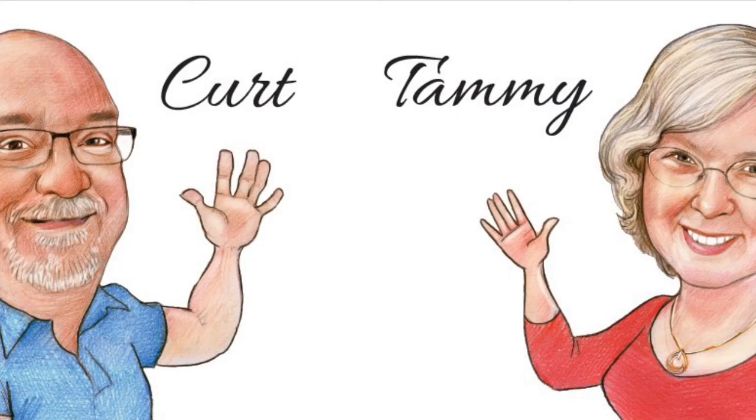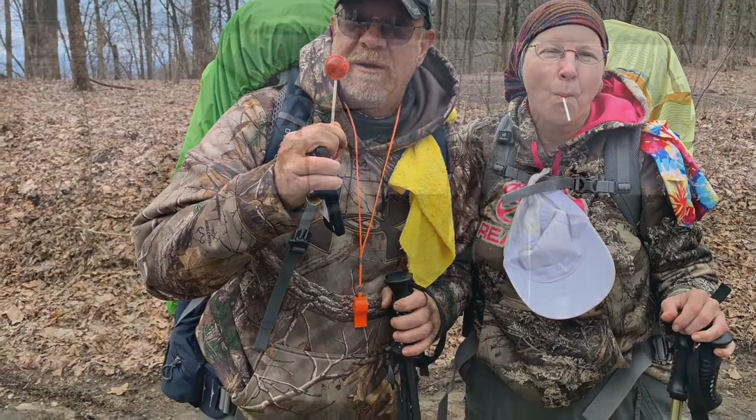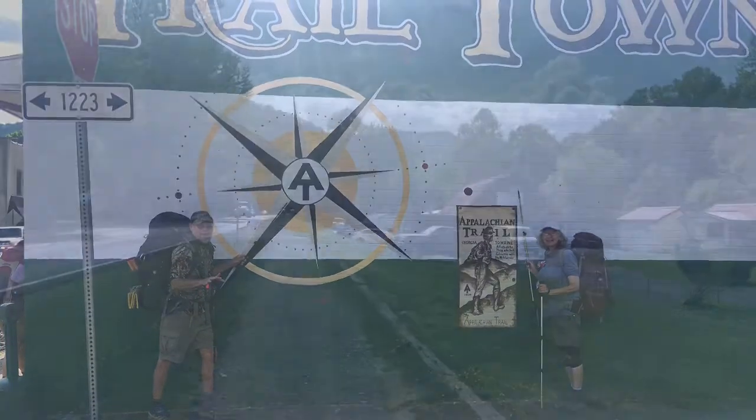Welcome to Fun with the Facklers. We're now in Damascus, Virginia — Trail Town USA — and heading back up the hill. We have stored the fifth wheel for two weeks in Damascus. We will be back for Trail Days, which is next Saturday and Sunday.